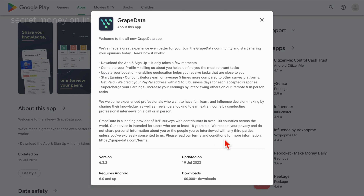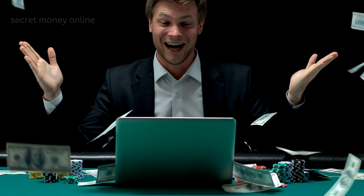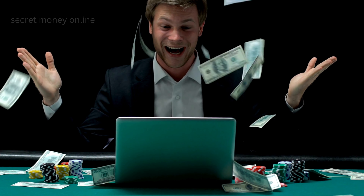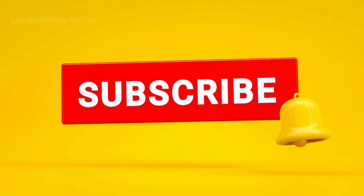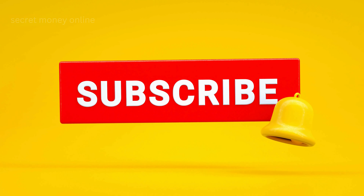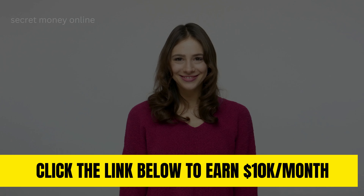In conclusion, these apps present exciting opportunities to earn money online. Each one offers a different way to increase your income, and they are all accessible right from your smartphone. So dive into these apps and start exploring the potential for increasing your earnings. If you learned and enjoyed watching this video, please give us a big thumbs up. Don't forget to subscribe to our channel and hit that notification bell to be updated with our new videos. Once again, this is Secret Money Online. Thanks for watching, and we'll see you in the next video.